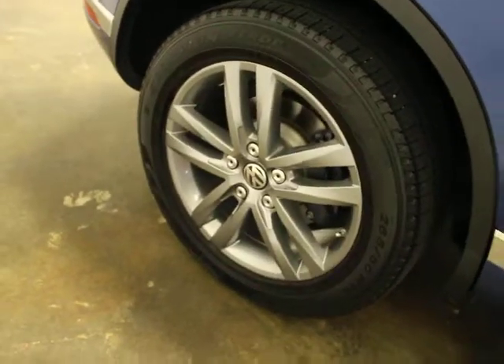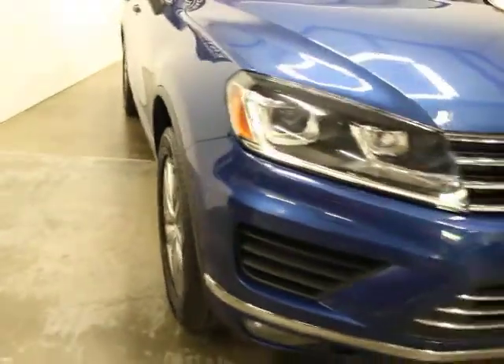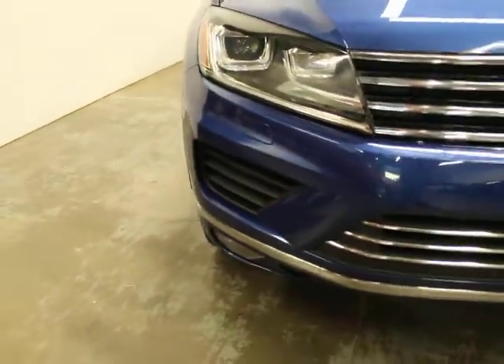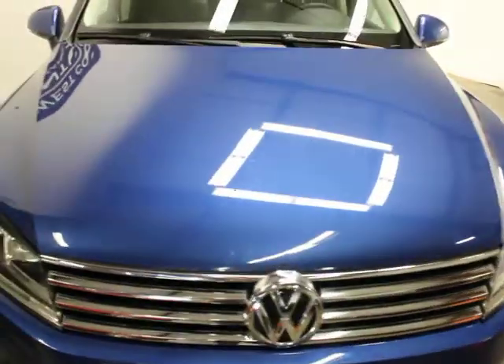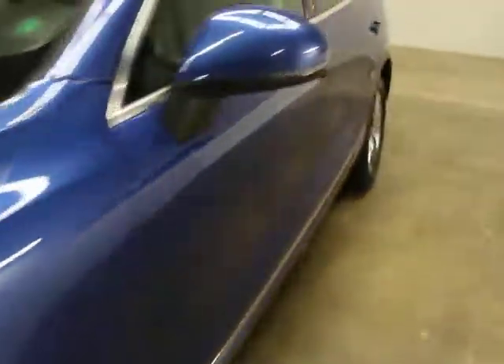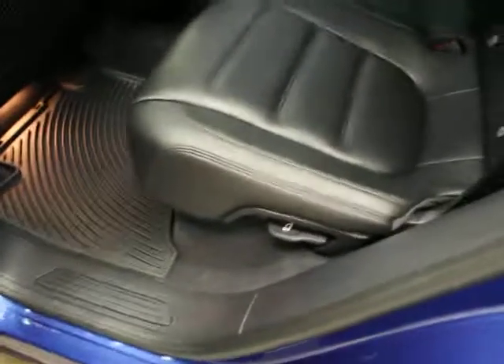No curb rash on the right rear or front right wheel. It has upgraded lights and the paint and body are in excellent condition. We have two master keys and books. Black interior with wood trim, Monster Mats which it came with, and a standard — not panoramic — roof. Really well-equipped for a TDI Touareg.